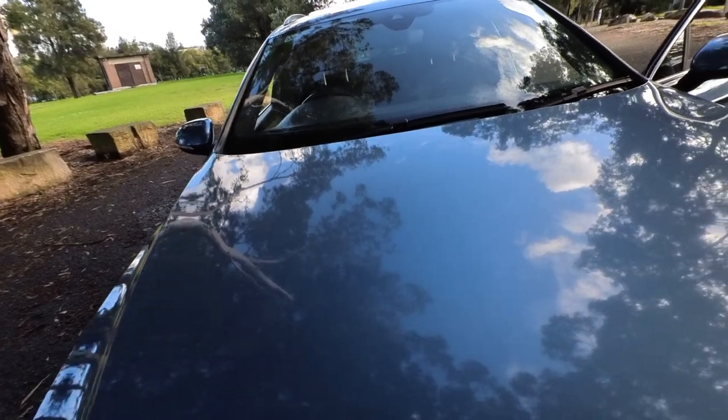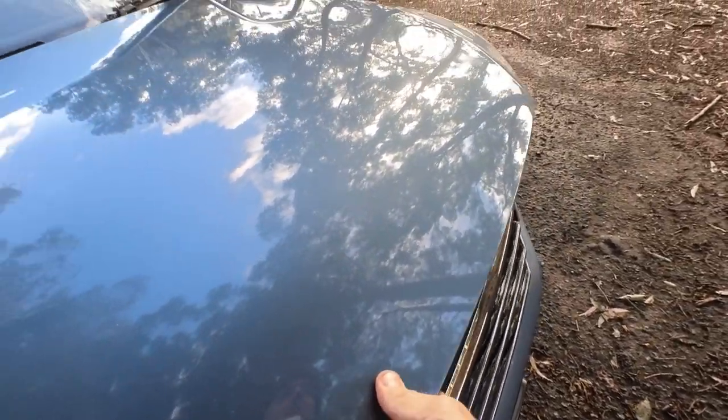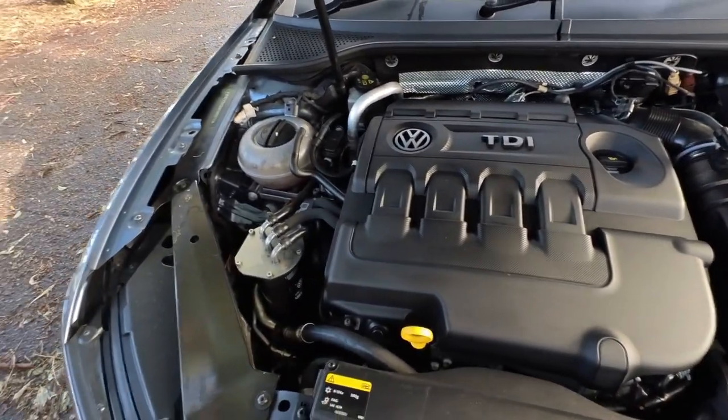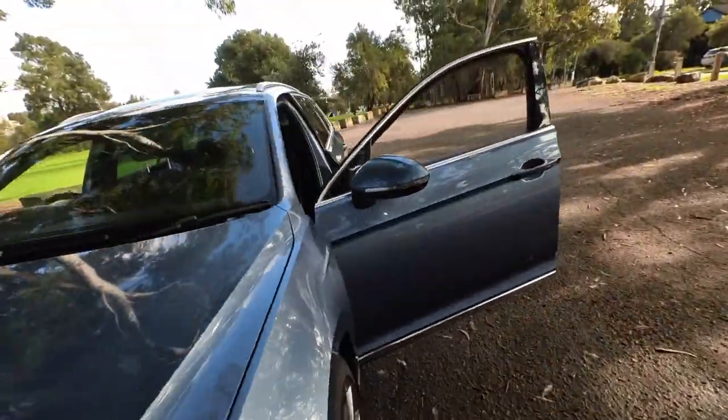Let's open up the bonnet. Look at that — it's like new, and this is before it's been detailed. Sounds great. It's got a really good service history, ladies and gentlemen.